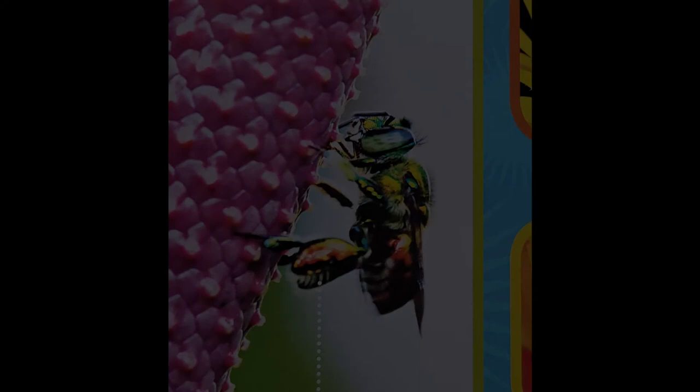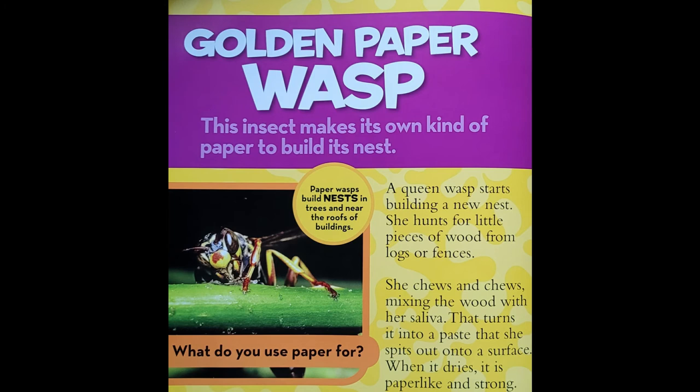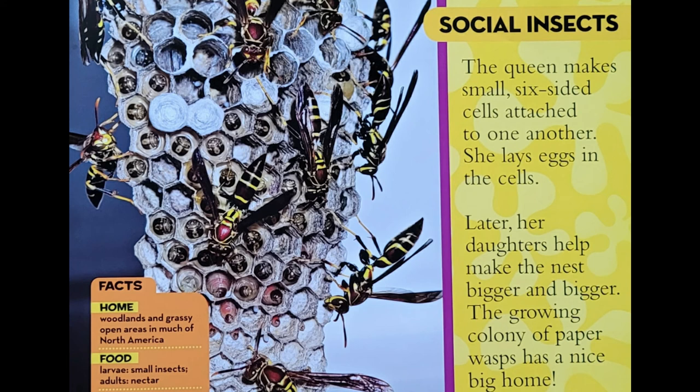The golden paper wasp makes its own kind of paper to build its nests. A queen wasp starts building a new nest. She hunts for little pieces of wood from logs or fences. She chews and chews, mixing the wood with her saliva, turning it into a paste that she spits out onto a surface. When it dries, it is paper-like and strong. The queen makes small, six-sided cells attached to one another and lays eggs in the cells. Later, her daughters help make the nest bigger and bigger. The growing colony of paper wasps has a nice big home.